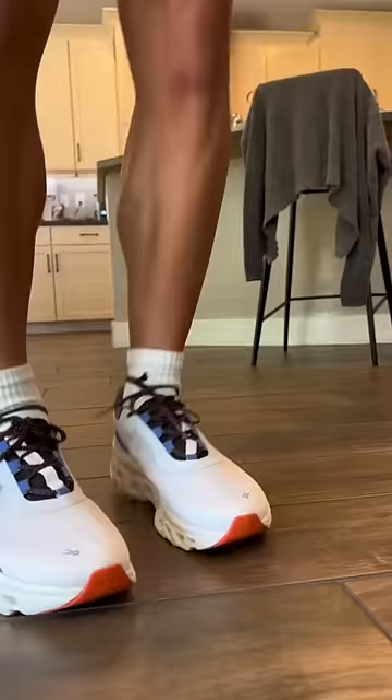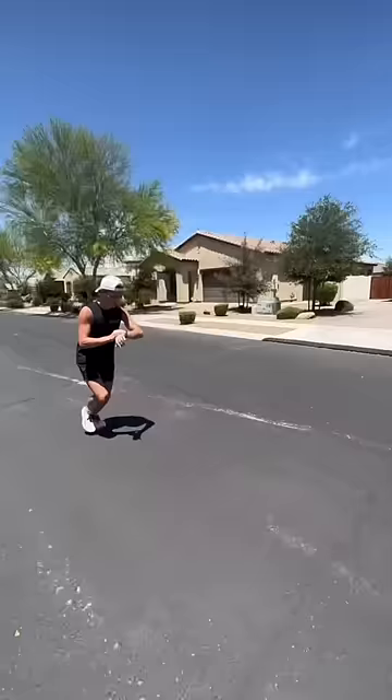The upper was snug and fit very comfortably. I tested these out on a seven and a half mile run doing some fast paces and slow paces. These are definitely geared towards easy pace and recovery runs.